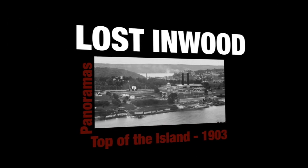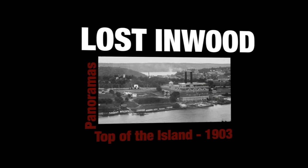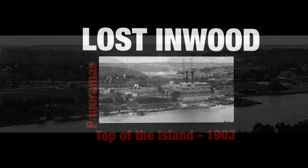Welcome to Lost Inwood Panoramas, where in each episode we'll take a close look at an historic North Manhattan panoramic image. Thanks for joining me today. The photo that we're going to look at today is simply one of the most glorious and significant historic images of North Manhattan that you are ever going to see. If it could speak, it could tell us a thousand stories.